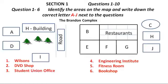Now turn to Section 1. Section 1. You will hear a university administrator telling a group of new students about the central campus buildings and the facilities they provide. Listen carefully and answer questions one to six.